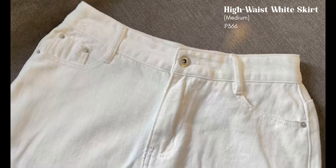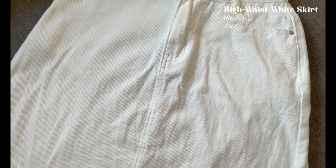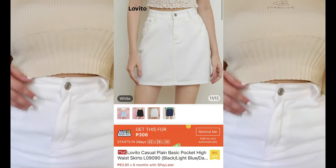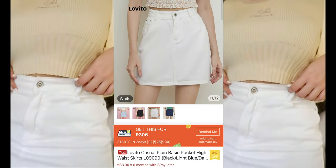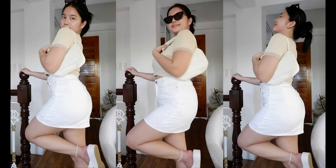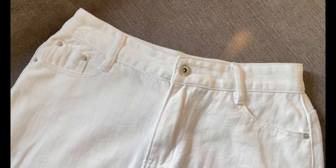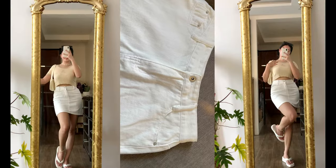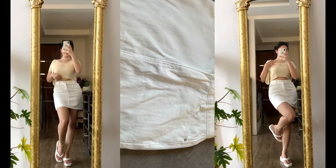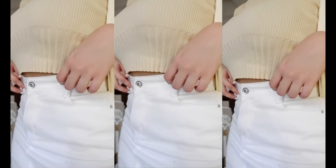The first item is this high waist white skirt. I got it in size medium and you can get this for only 366 pesos. Since it's white, you can easily pair it with absolutely anything. This skirt also comes in different colors such as light blue, black, and dark blue. It has two pockets in front and on the back as well. The skirt is also not too short nor too long — very casual, non-stretch, not sheer, and slim fit.